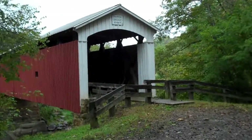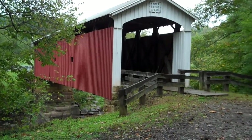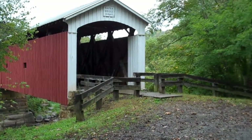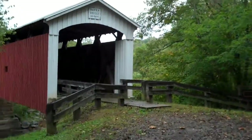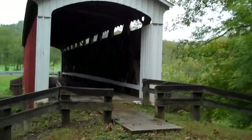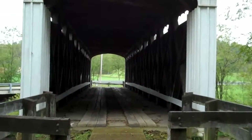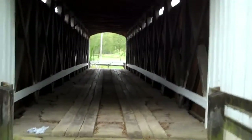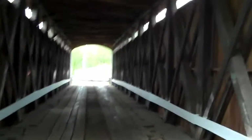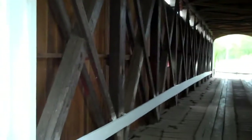Here we are at our first covered bridge. This is the Hera Bridge, circa 1871. You can see it — obviously no longer used. Jason says the bridge was still in use until 1980, so many cars have passed over it. It's a cool bridge.